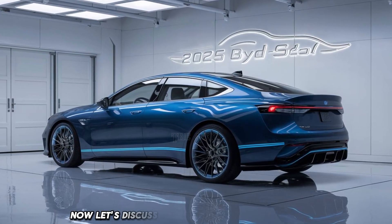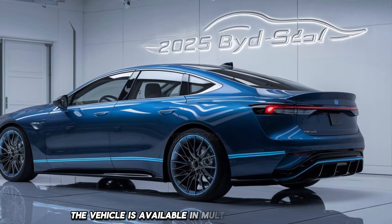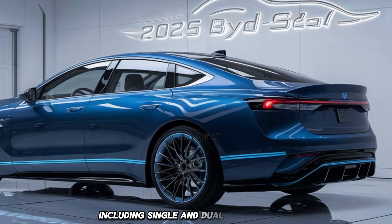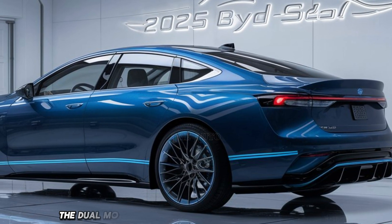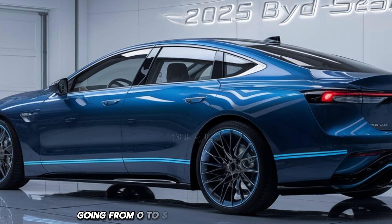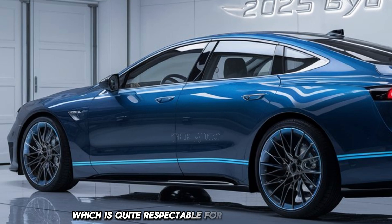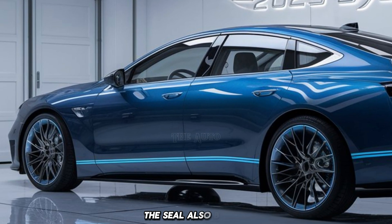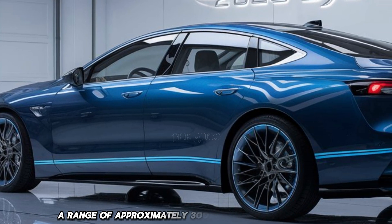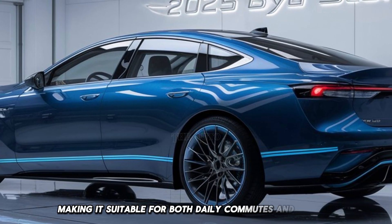Now let's discuss the performance of the BYD Seal. The vehicle is available in multiple configurations, including single and dual motor setups. The dual motor variant offers impressive acceleration, going from 0 to 60 mph in around 4.0 seconds, which is quite respectable for an electric saloon. The Seal also boasts a range of approximately 300 miles on a single charge, making it suitable for both daily commutes and longer journeys.